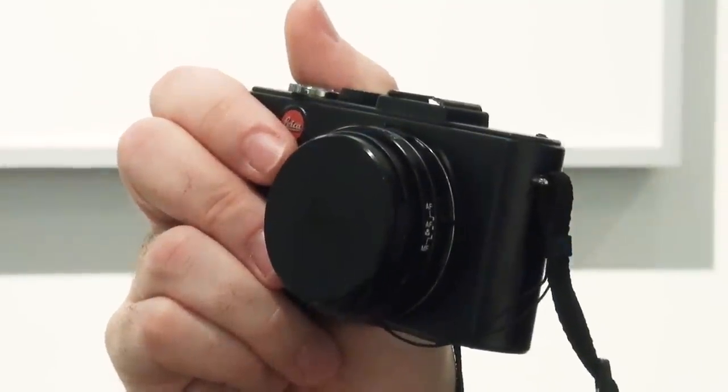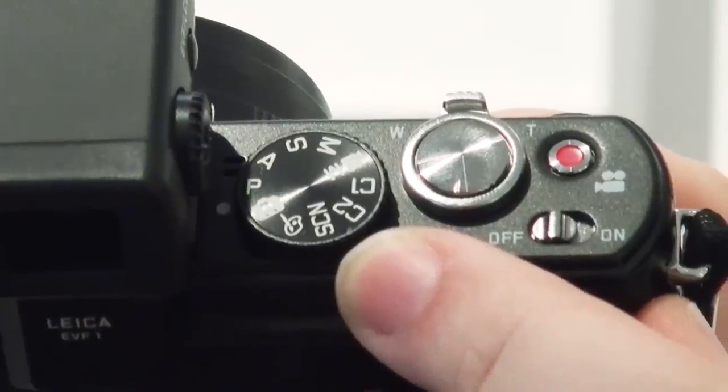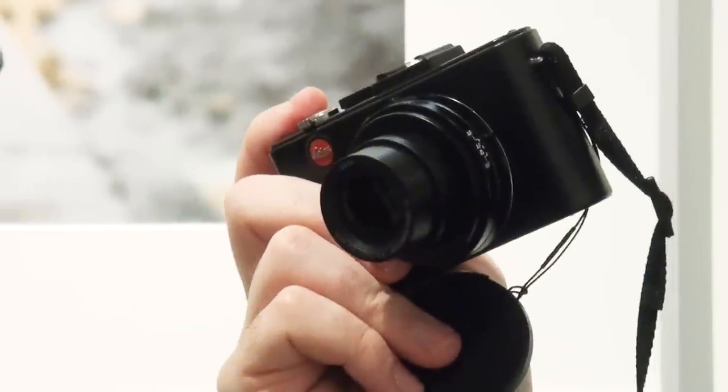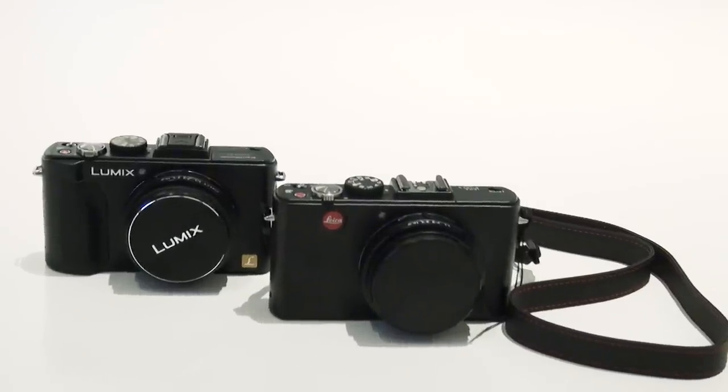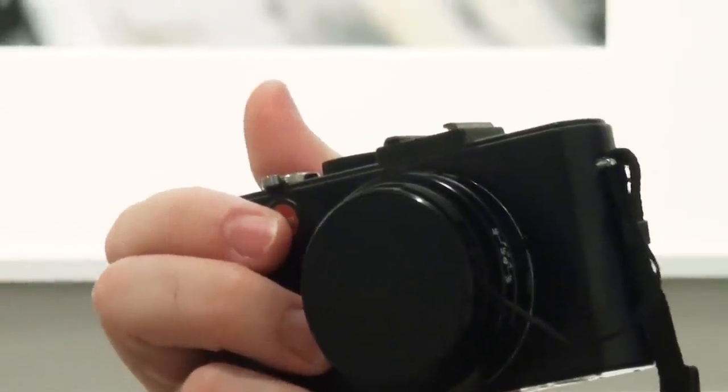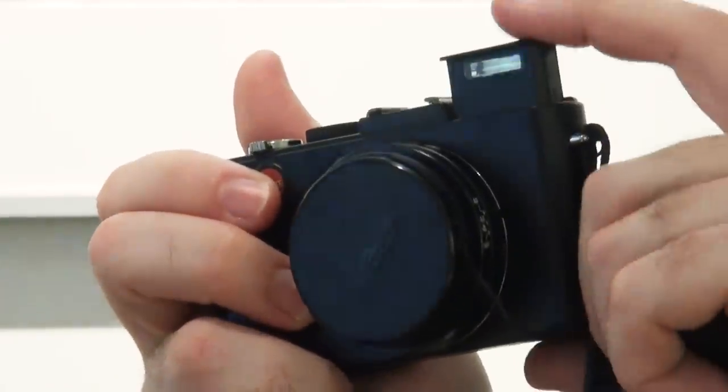The Leica Deluxe 5 looks pretty old-school in terms of design and build, but it's the Leica red dot that really adds the finishing touch. It's not too dissimilar from Panasonic's more affordable Lumix LX5, and you have to ask yourself: is the Leica name really worth the extra £200?